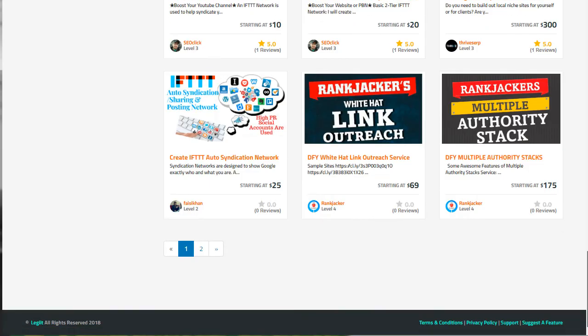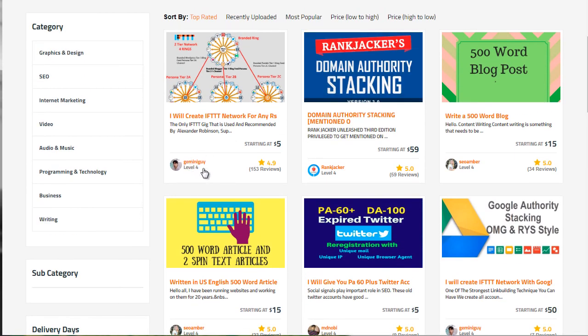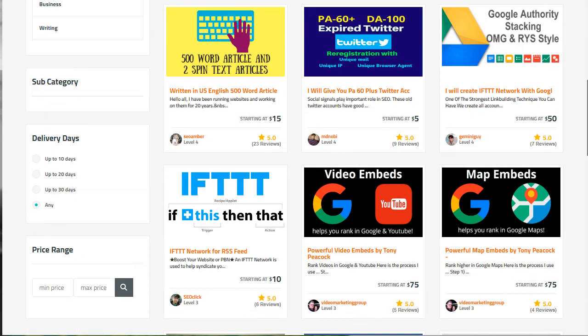Legit.com is an awesome site to go to, and Gemini Guy is someone that we've used. You can also go to other people on the platform, look at their reviews, and see what other people are saying to find someone who fits your needs.